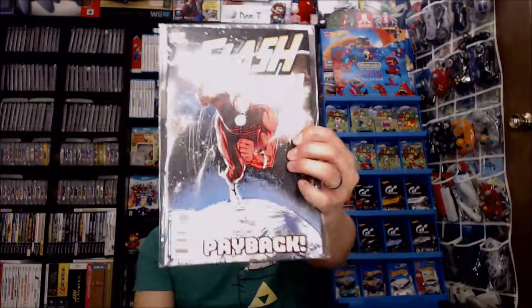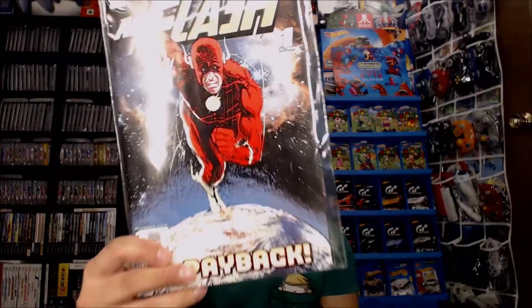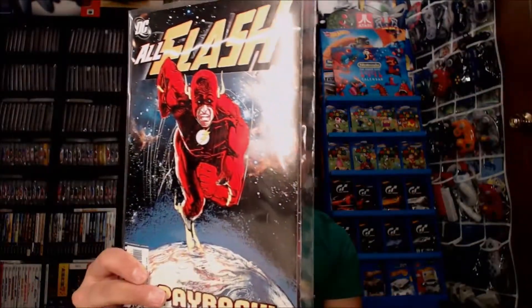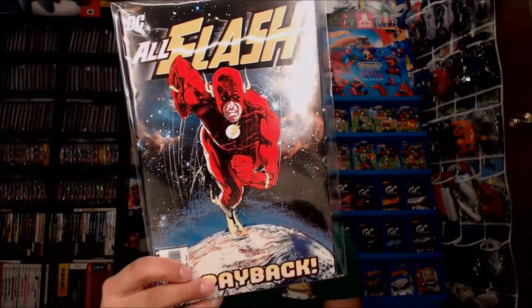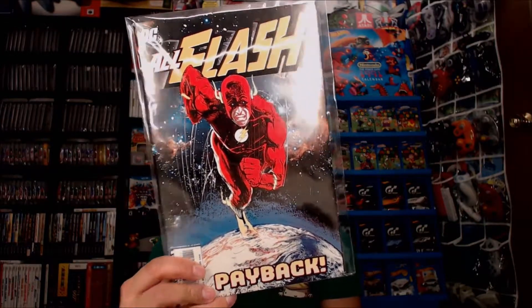Next thing is from Half Price Books — it's an issue of The Flash, or "All Flash" I should say. This one is number one. I think this might just be a one-off. I've never seen this issue before, so I'm going to have to do a little more research — I probably should have done that before starting this video. But it's another cool one that I don't have for my collection and I'm excited to figure out what it's all about.